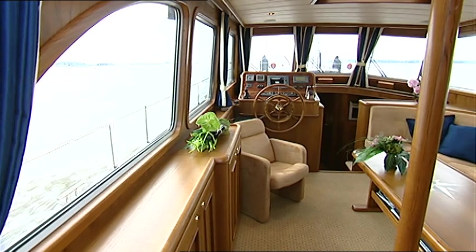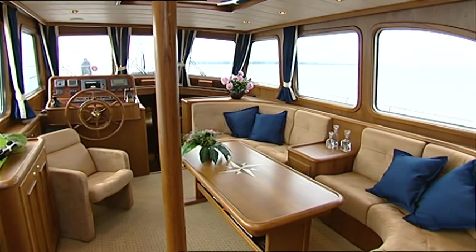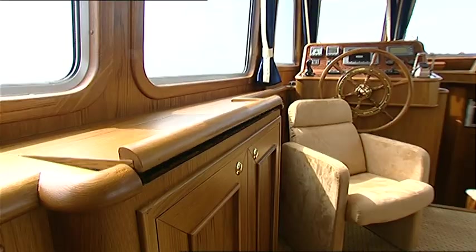The main cabin feels roomy and light because of the large heat-resistant windows. The banquettes have designer upholstery, and a yacht like this would obviously not be complete without a home cinema system.